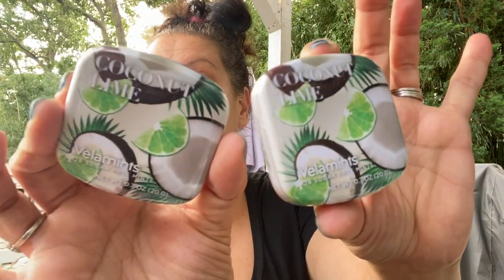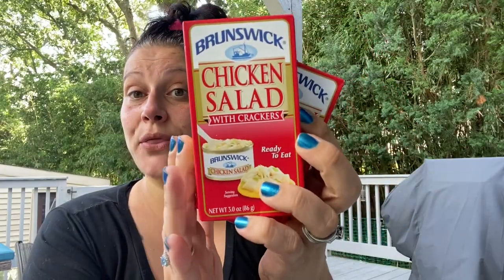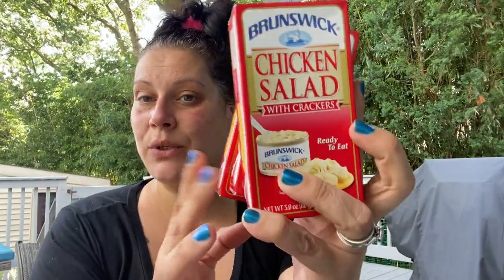Then I found a couple of varieties of these Vella Mints — you get 28 sugar-free mints in here. I found them in coconut lime and blood orange, and you can reuse those tins when you're done. I also got three of these Wick chicken salad and cracker kits, thinking for that afternoon snack for little man.